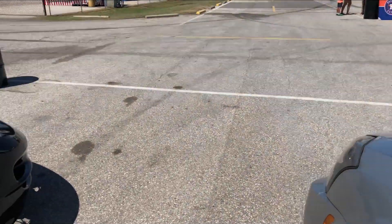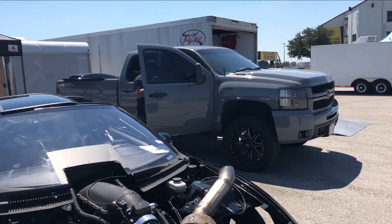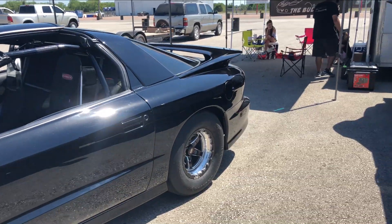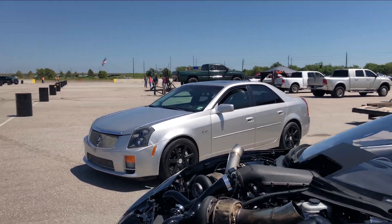Hi guys, welcome to another vlog. In this video we're going to be having a whole lot of fun, so I hope y'all enjoy. Today we're at the racetrack — we're going to run and see if we can break into the 12s again. We're here with a good friend of mine, the Bullet WS6. This car is a lot faster than mine, but they look good together.